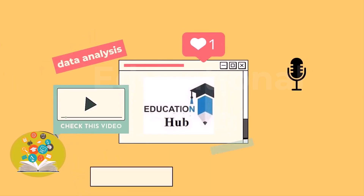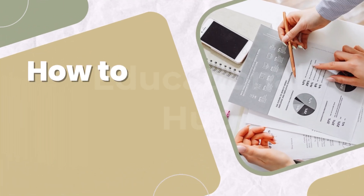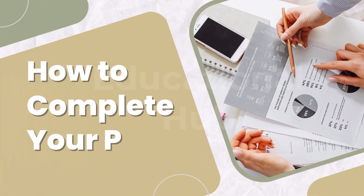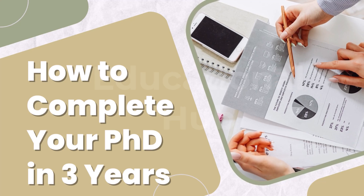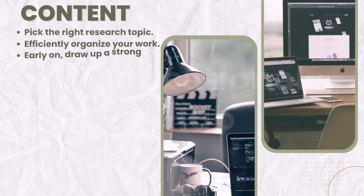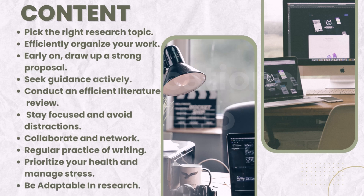Hi, I'm Ayesha. You are watching Educational Hub. It can seem hard to complete a PhD in just three years, but the right planning and determination may make it possible. Practical strategies for helping you make your PhD journey successful and graduate on time will be shared by this video. So let's begin.